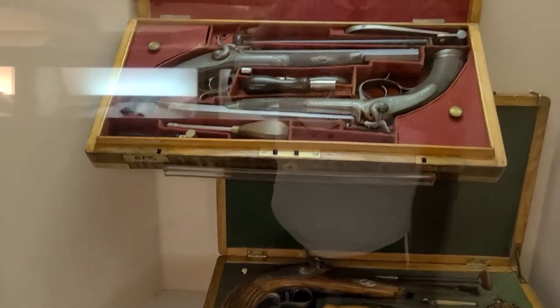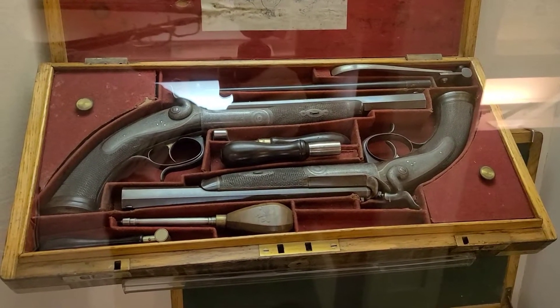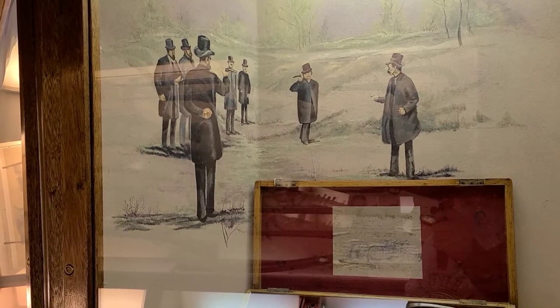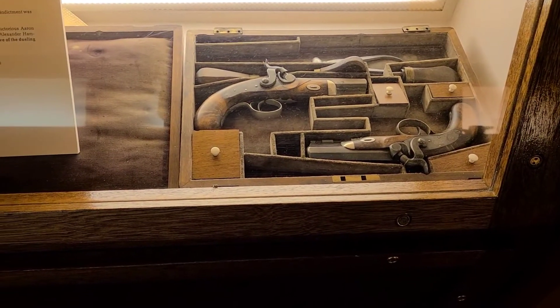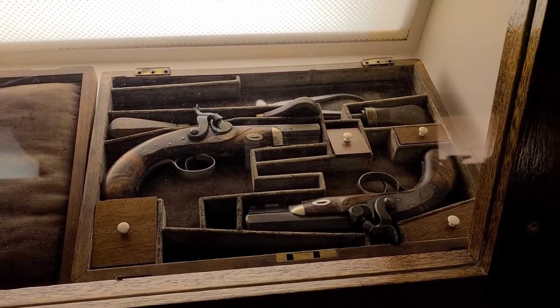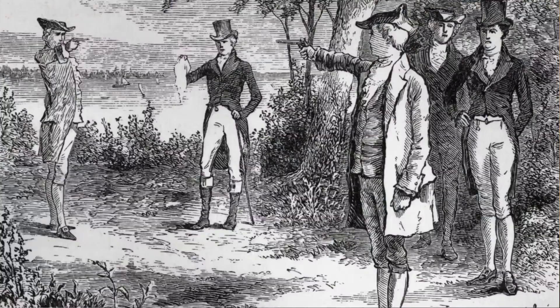We have some dueling pistols — of course that was more the aristocratic, patrician class of the United States who were getting involved in duels. I don't know if that took place in Nevada; it doesn't quite say. But there are some other dueling pistols here — made in London, made in Germany, and the ones down below are from Philadelphia. During that time period, Pennsylvania and New Jersey — dueling was legal, of course. Aaron Burr and Alexander Hamilton were involved in the most famous duel in American history.